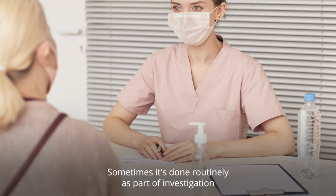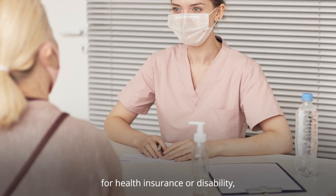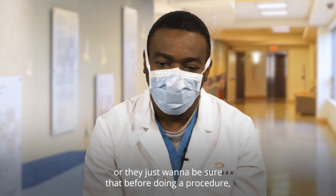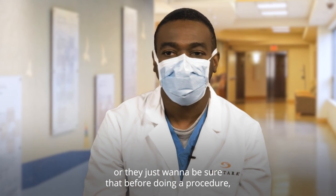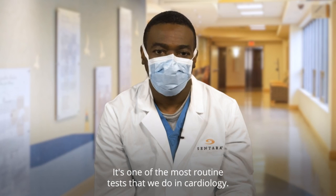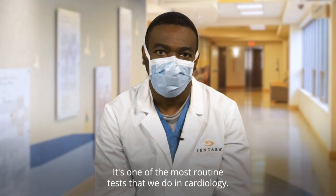Sometimes an EKG is done routinely as part of an investigation for health insurance or disability, or simply to make sure that before a procedure your heart has no underlying issues. It's one of the most routine tests that we do in cardiology.